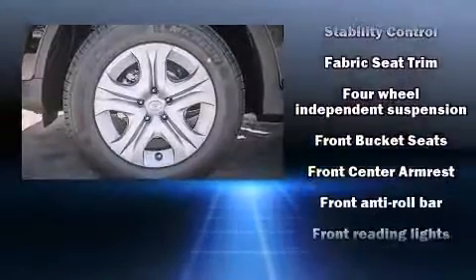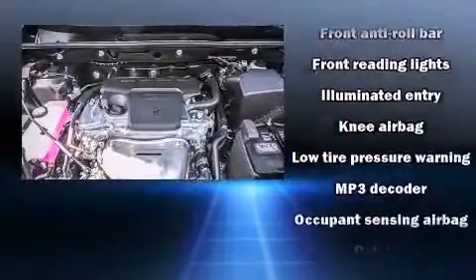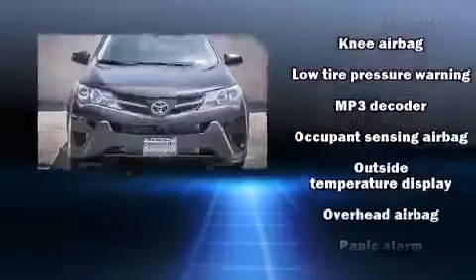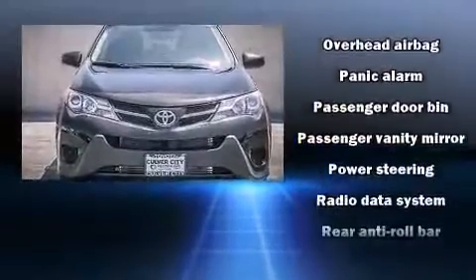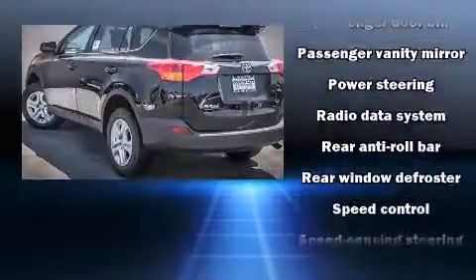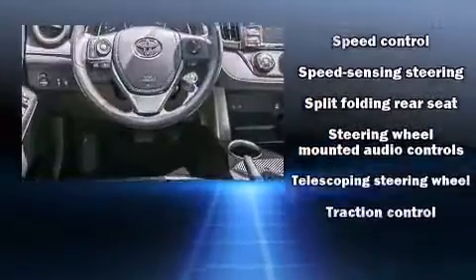Toyota also prioritized safety and security by including dual front impact airbags with occupant sensing airbag, head curtain airbags, traction control, a panic alarm, and four-wheel disc brakes with AVS. Brake Assist technology provides extra pressure when applying the brakes.